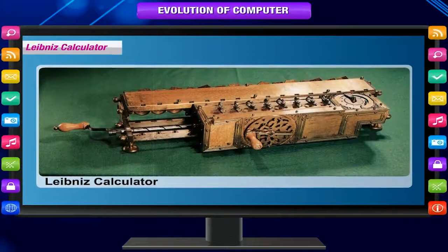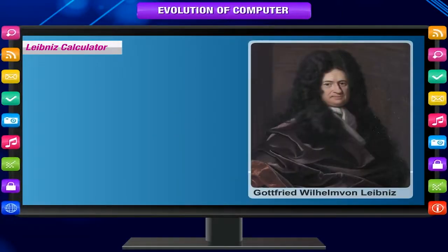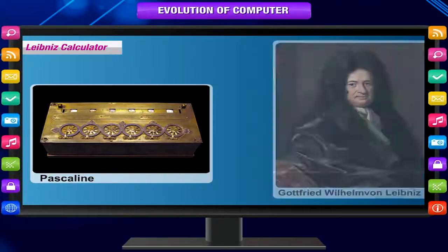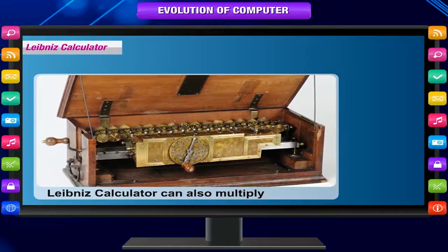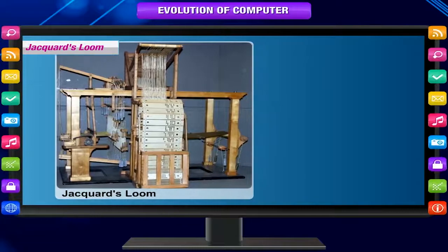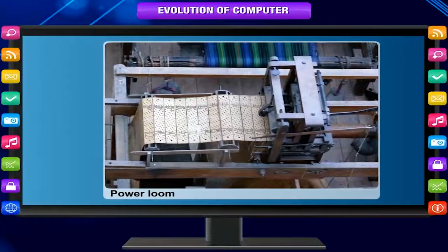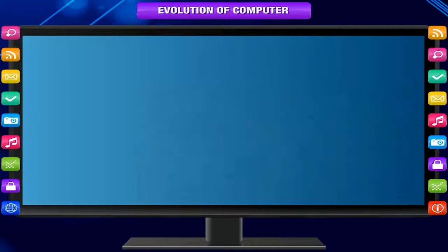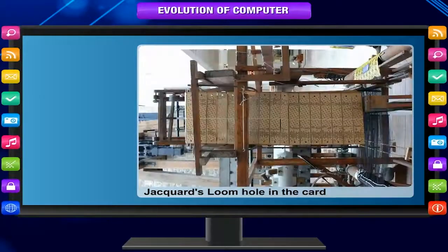Leibniz Calculator. In 1694, a German mathematician and philosopher, Gottfried Wilhelm von Leibniz, improved the Pascaline by creating a machine that could also multiply. Like its predecessor, Leibniz's mechanical multiplier worked by a system of gears and dials. Jacquard's Loom. In 1801, the Frenchman Joseph-Marie Jacquard invented a power loom that could base its weave upon a pattern automatically read from punched wooden cards held together in a long row by rope. In the Jacquard's Loom, the presence or absence of each hole in the card physically allowed a coloured thread to pass or stop.